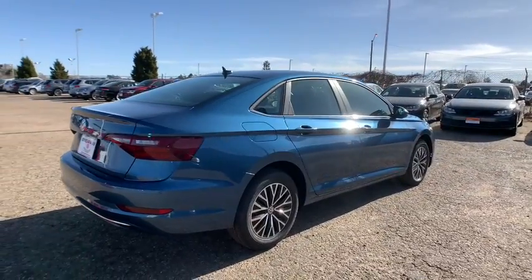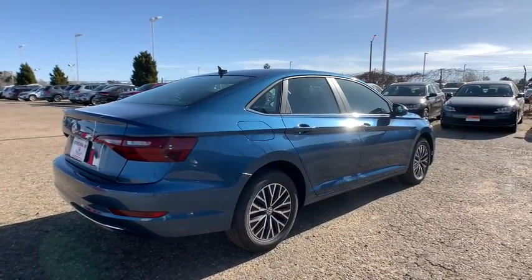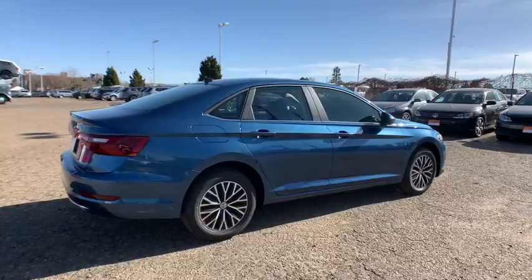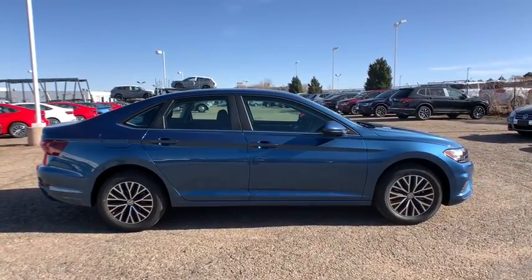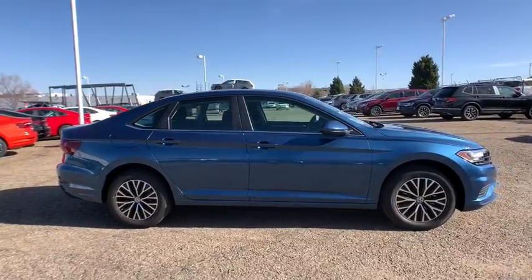Backup camera, floor mats, engine immobilizer. Feel energized and confident in this well-equipped Jetta. Treat yourself to a test drive today. Our staff will toss you the keys and give you an outstanding customer experience.